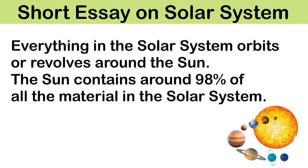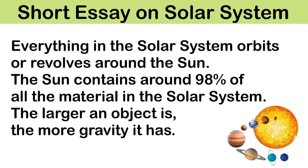Everything in the solar system orbits or revolves around the sun. The sun contains around 98% of all the material in the solar system. The larger an object is, the more gravity it has.